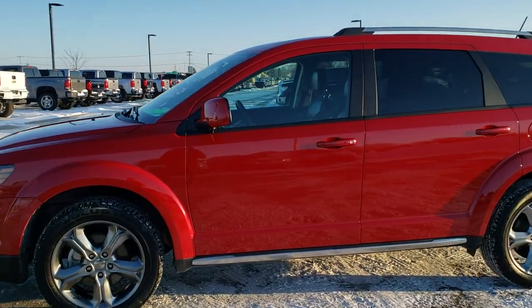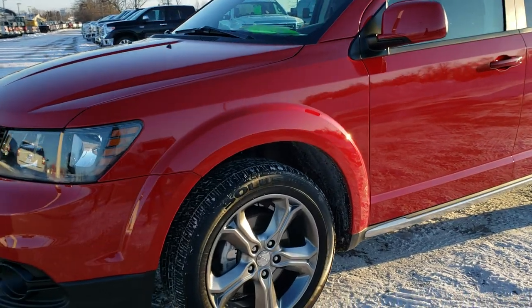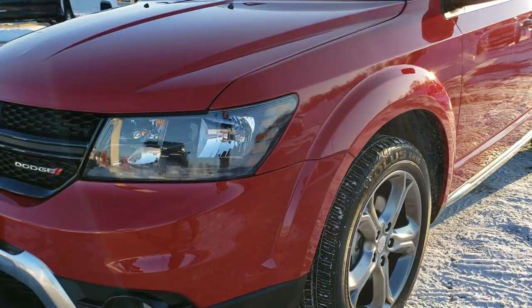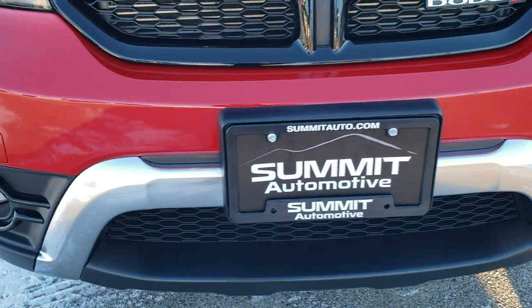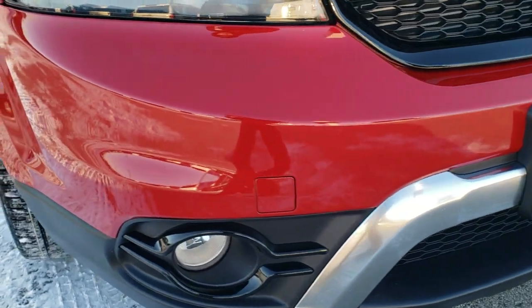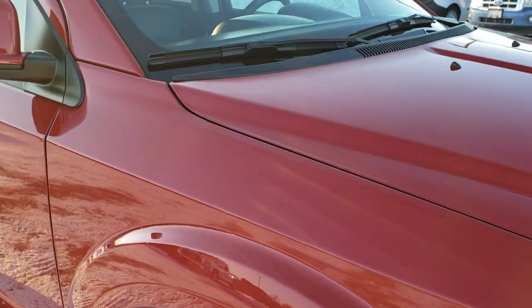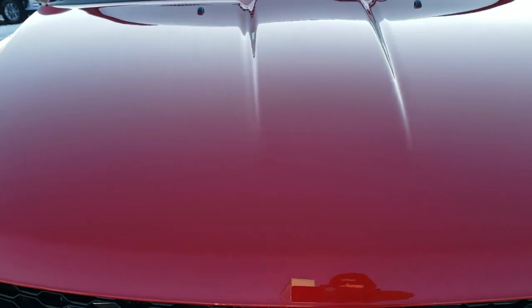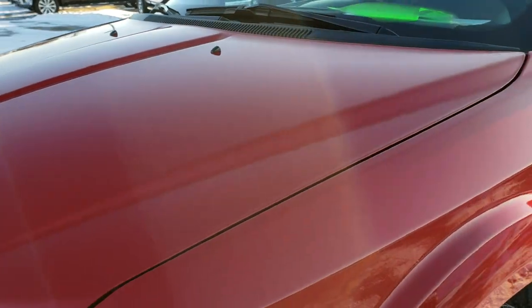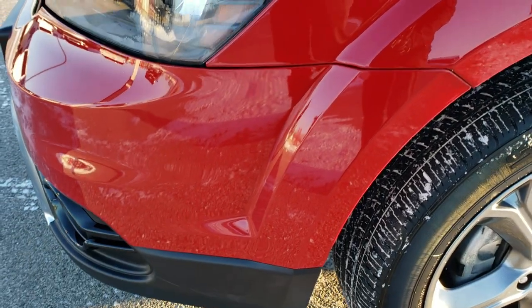This is stock number 7250A. We are here at Summit Automotive in Fond du Lac, Wisconsin, your new and used Dodge and Dodge Journey headquarters. We are checking out this extremely clean 2017 Dodge Journey Crossroad Plus, an all-wheel drive with the 3.6 liter Pentastar V6 motor. This Journey has been fully safetied and inspected by our service shop, has a fresh oil and filter change, all the fluids have been checked and topped off, and this vehicle is 100% ready to go.